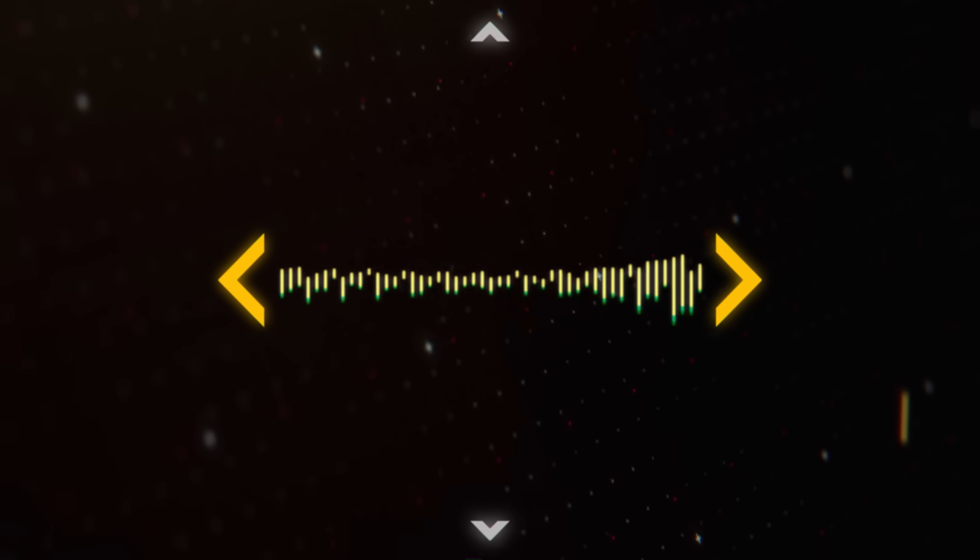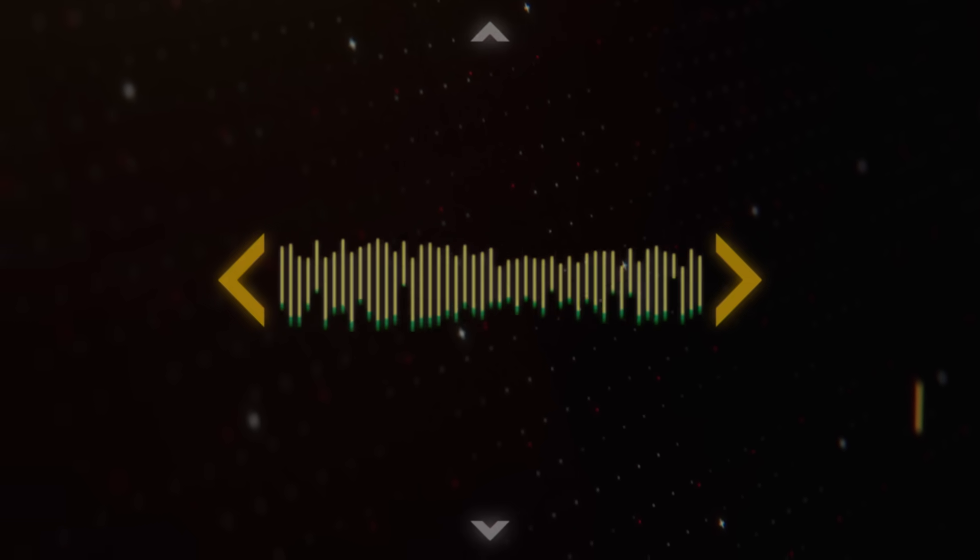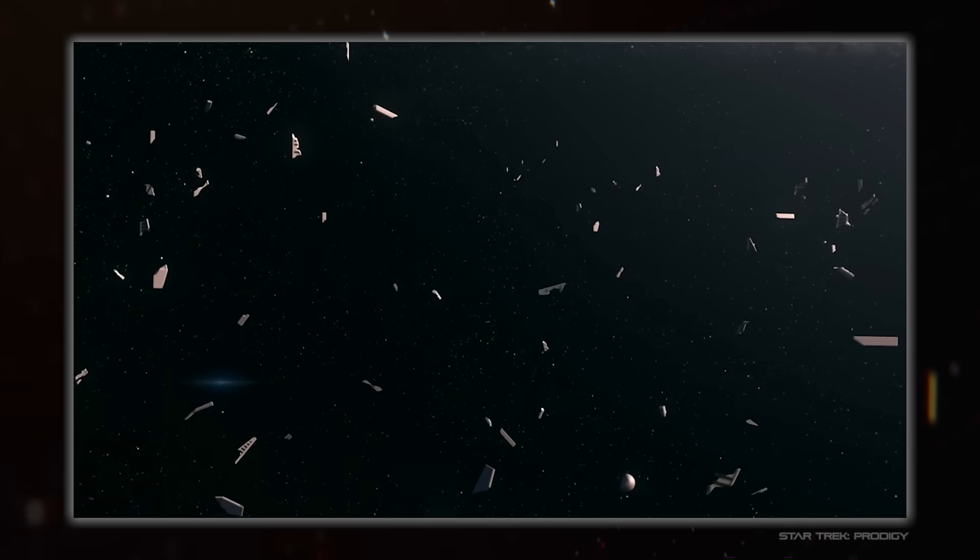Hello everybody and welcome back to Space Doc. I'm Hujiwana and today we are looking at my top 10 FTL systems.